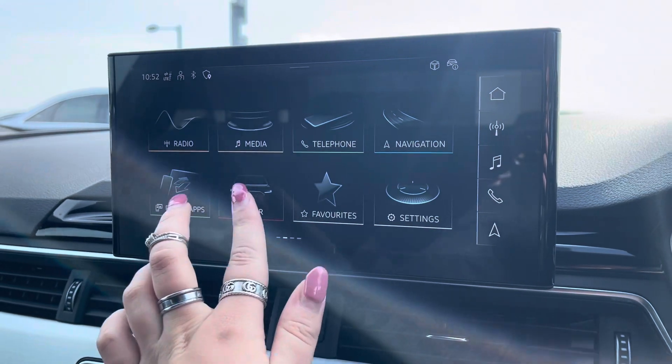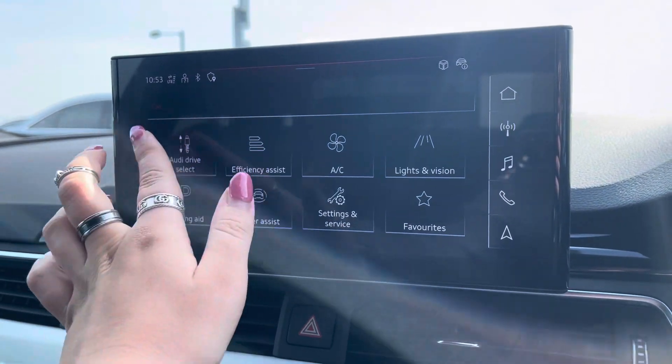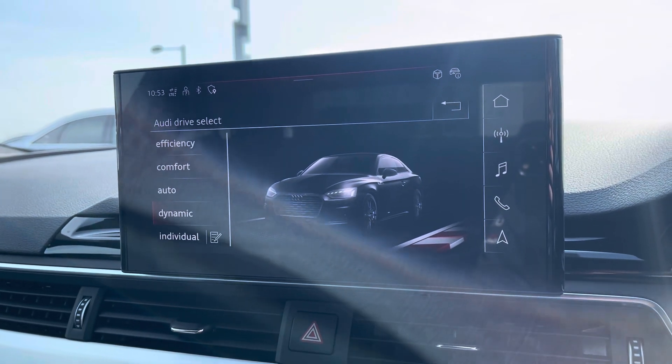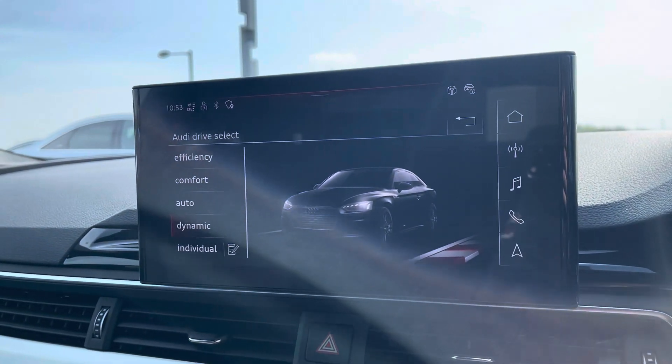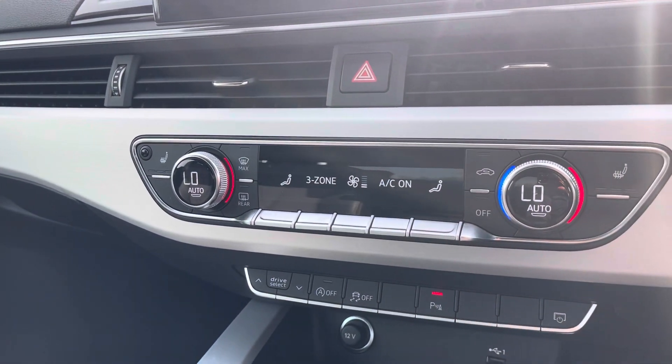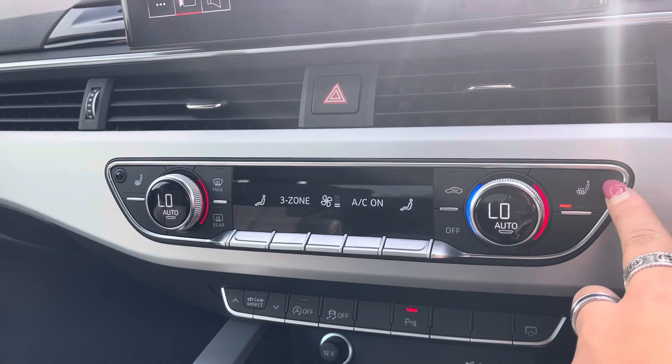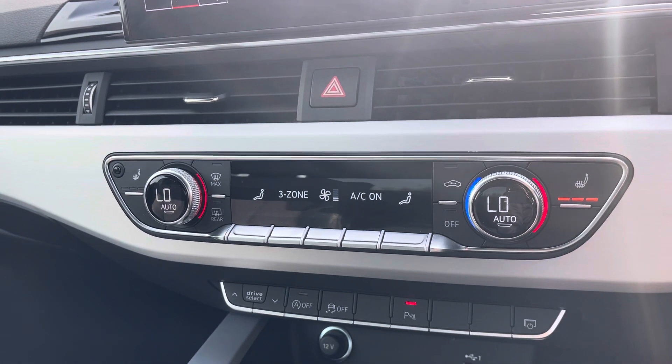It also comes with Audi drive select, allowing you to put the car into any mode you'd like — for example, dynamic for a more sporty drive. There's also an amazing quality rear view camera for manoeuvring. Just below, we have the three-zone climate control, so there'll be no arguments over temperature, and heated seats for added luxury.